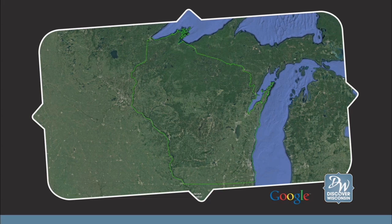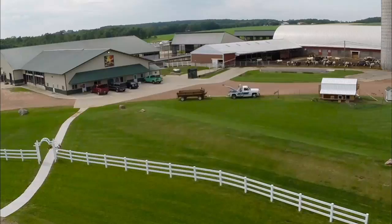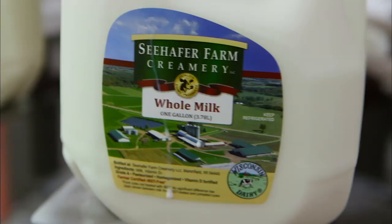Located on Highway 97, just north of Marshfield, sits Seehafer Acres. This third-generation, 270-cow dairy farm also bottles some of the milk from its herd of dairy cows in its small farmstead creamery.